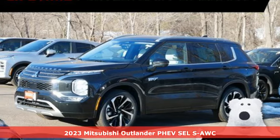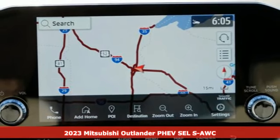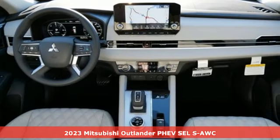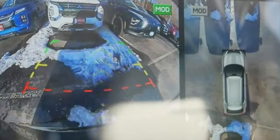It's a new 2023 Mitsubishi Outlander PHEV. Mitsubishi has a vehicle designed just for you, no matter what road you're inspired to travel. It boasts an impressive list of features like these.